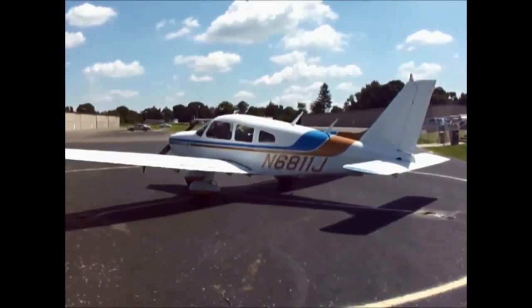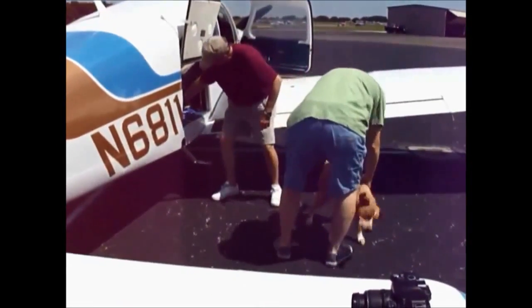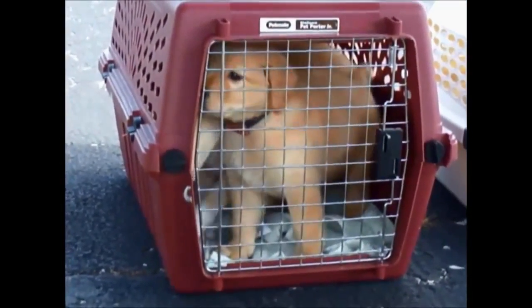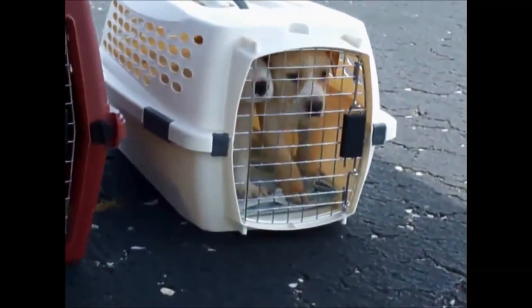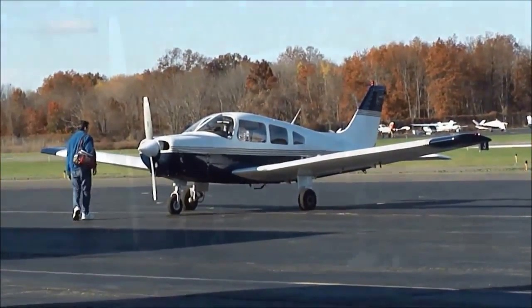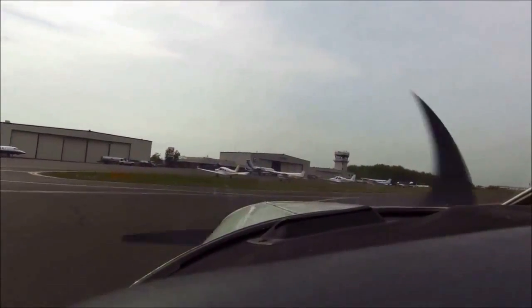And here they are, puppies and all. We quickly load our precious cargo. Although the skies are clear now, a weather front is moving in our direction. So to save time, while I secure our passengers, Dr. Mike conducts a safety inspection of the plane. We board the plane, obtain clearance from the tower, and taxi to the departure runway.